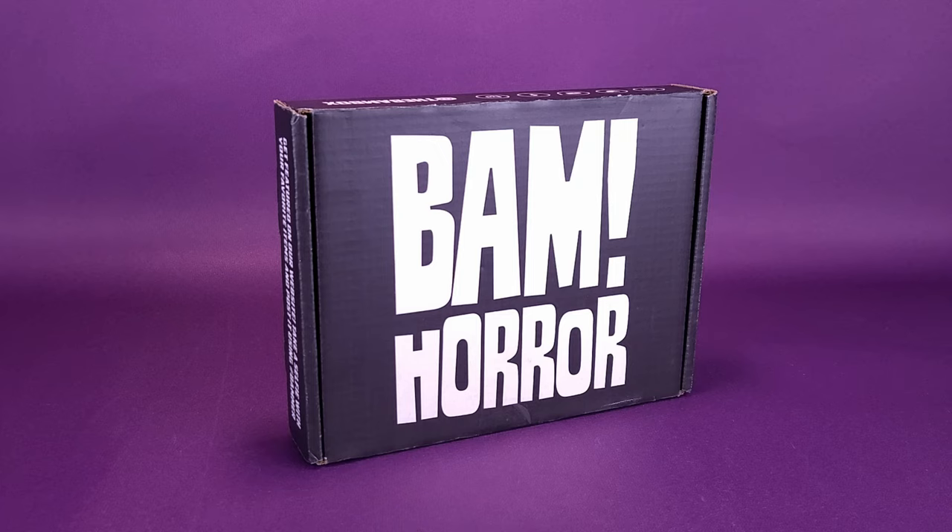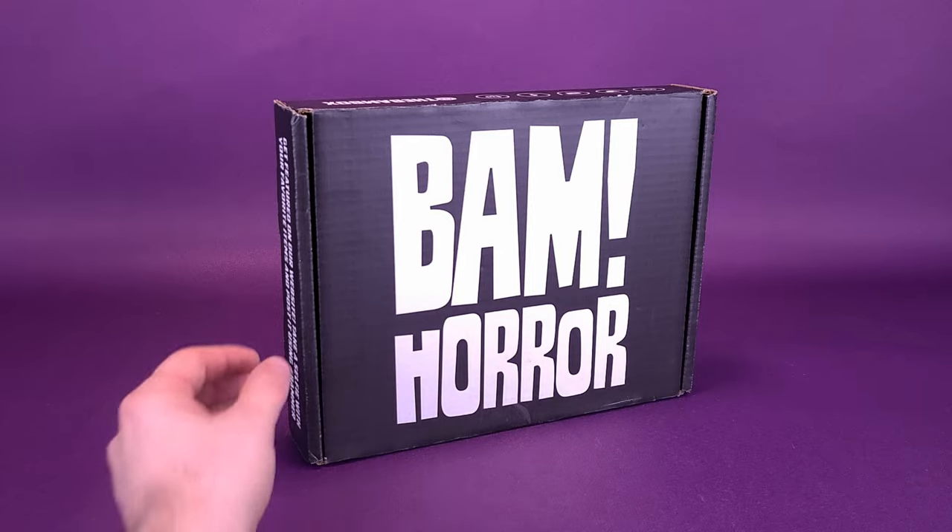We're going to go ahead and open up the box. This now marks the second BAM box we're going to be opening up this month, so I have reason to believe it's going to be for March 2021, simply because we just recently opened up the BAM Geek Box. I've got to think this is also going to be from March, unless they throw me a curveball and it happens to be from the distant future. That being said, we're going to get this opened up and check out the contents inside.